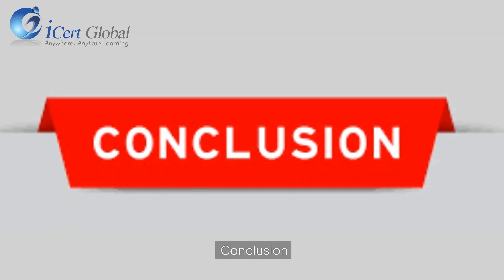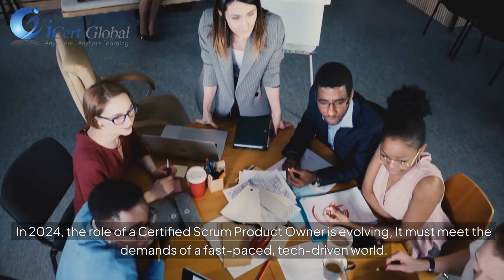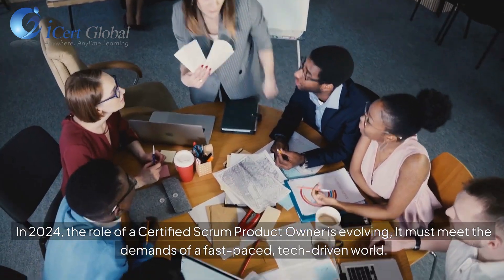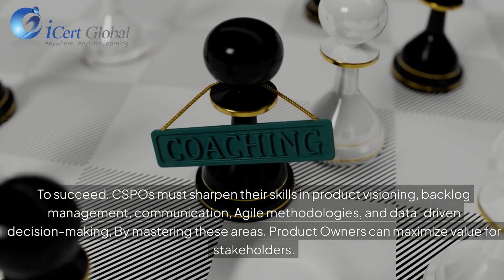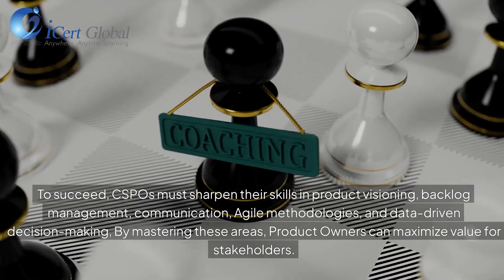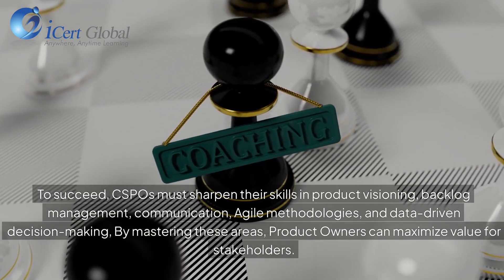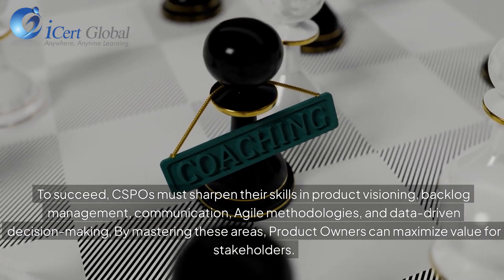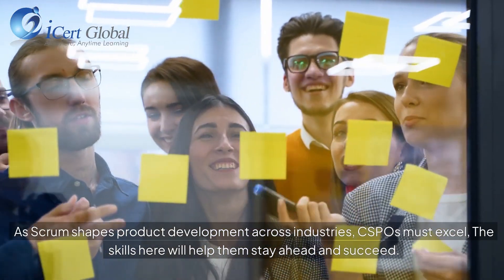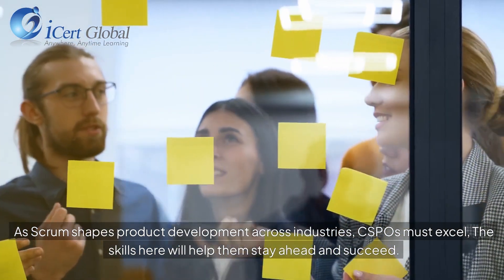In 2024, the role of a certified Scrum product owner is evolving to meet the demands of a fast-paced, tech-driven world. To succeed, CSPOs must sharpen their skills in product visioning, backlog management, communication, agile methodologies, and data-driven decision-making. By mastering these areas, product owners can maximize value for stakeholders. As Scrum shapes product development across industries, CSPOs must excel — and these skills will help them stay ahead and succeed.